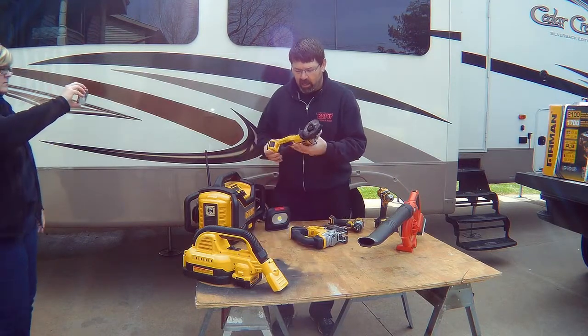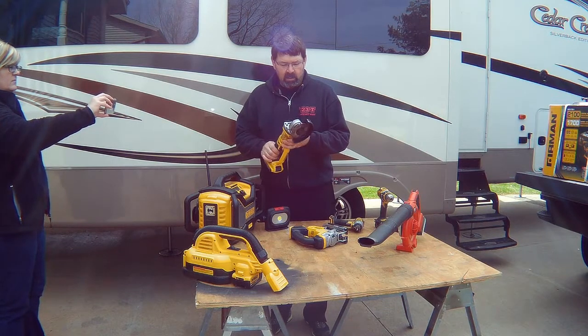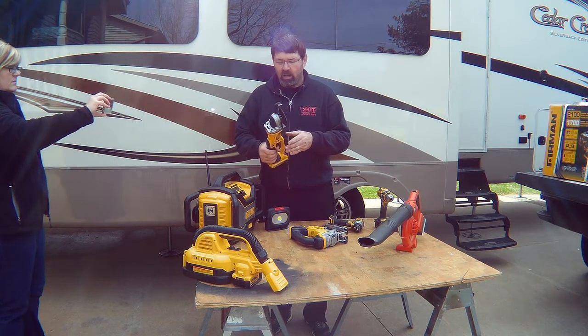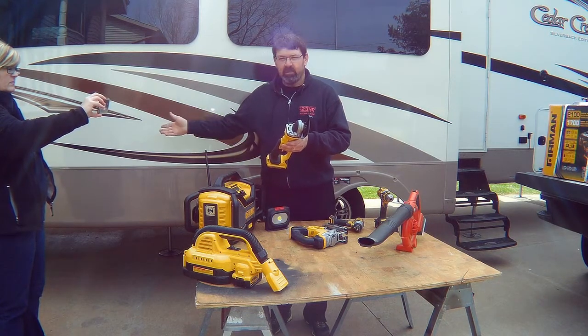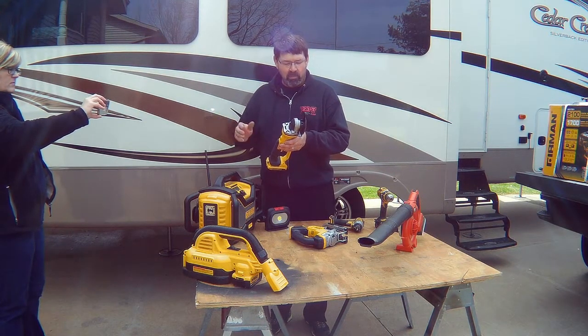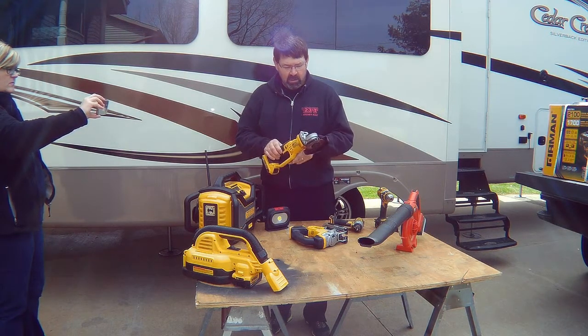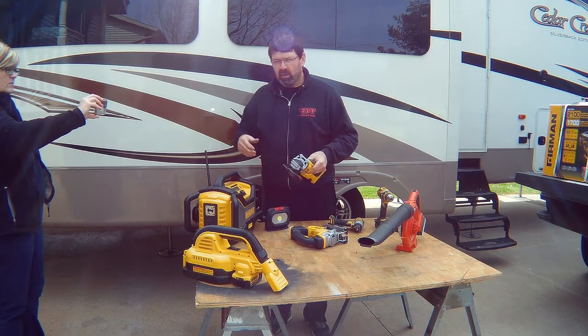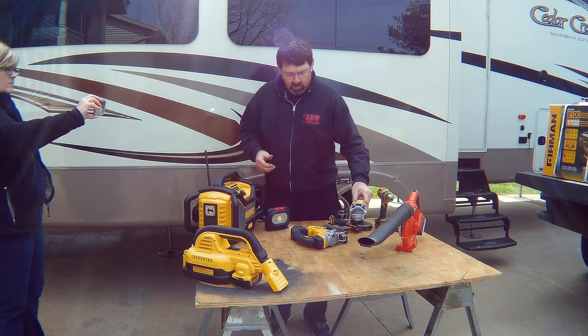Here I've got a grinder with a cutoff blade on it. This cutoff blade you could use for any type of metal repairs. I know people have had bumper problems and so forth. We can put a grinding stone, we can put a wire wheel if you want to touch up the paint on the chassis or anything. We've got that covered.